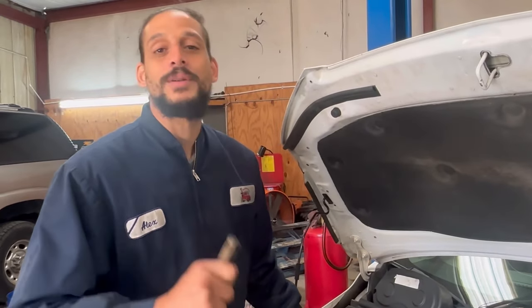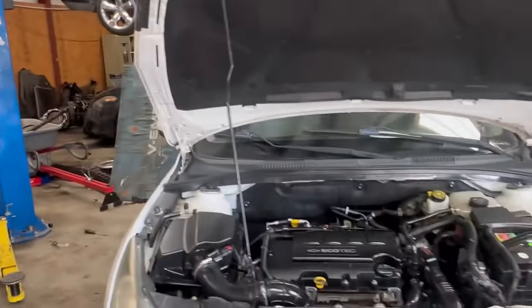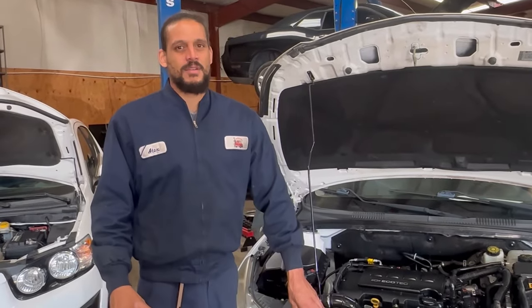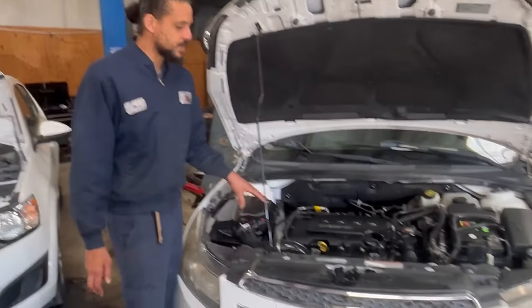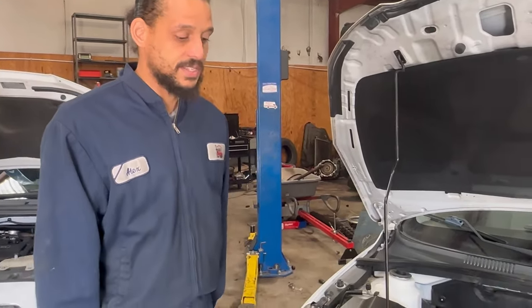Which engine do I prefer — the 1.8 or the 1.4? I choose the 1.4. Are these cars reliable? I would say so, because it really comes down to maintenance. I did some brief research and it actually got a four out of five on reliability. I would put my daughter in one of these cars, especially the turbocharged one if properly maintained. I've seen these cars get up into the 200,000-mile range. Yes, it's a cheap economy car — they sell like hotcakes. This is actually one of my wife's cars.